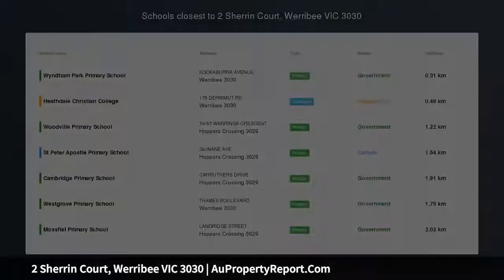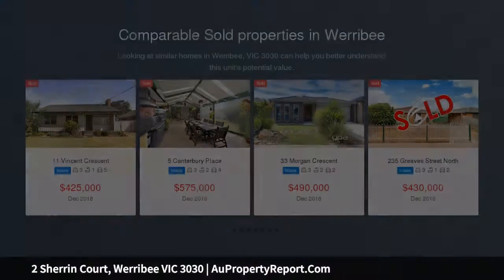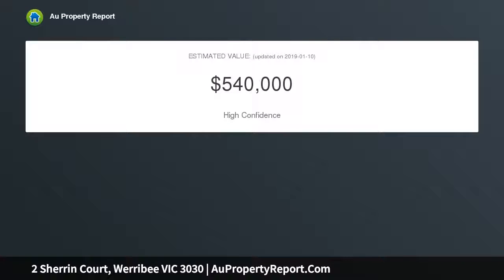Attention investors and developers. Bloomer State Agents proudly presents this well-positioned home set on an impressive 644 square meters approximately, a block in a court location with all amenities at your doorstep and possibility to subdivide and redevelop. SDCA note.